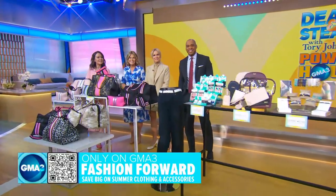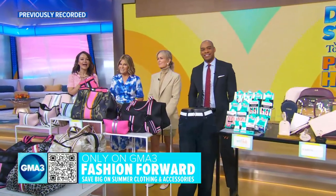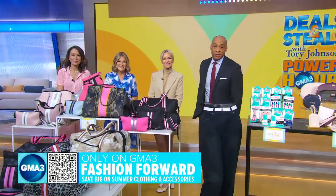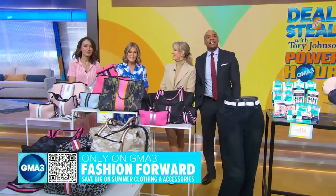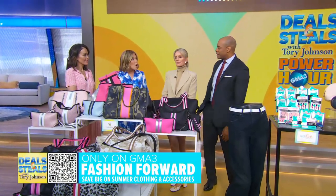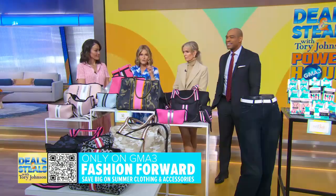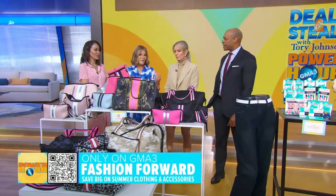We are rounding out this Memorial Day Deals and Steals Power Hour with items to have so you can look your best. Tori Johnson is with us once again with deals too good to pass up, and she has a reminder about a special bonus deal. When you spend $40 on anything you have seen all hour — you can mix and match from different brands — you get free shipping.